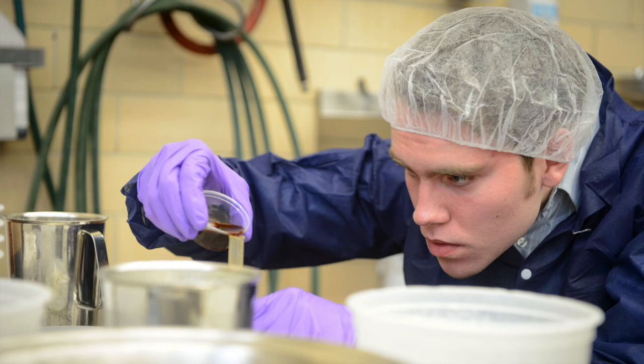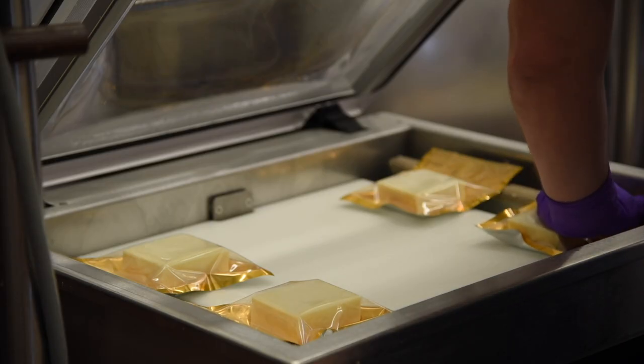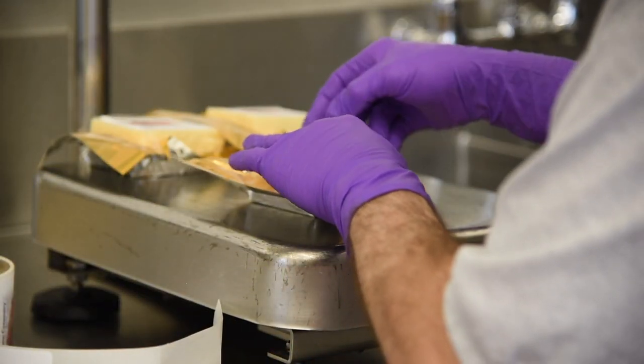Whether it be through integration of the creamery into academic programs, assisting with dairy foods research, or assisting community-based cheese or ice cream producers with technical support or product development, we welcome the opportunity to promote dairy foods education and best practices.